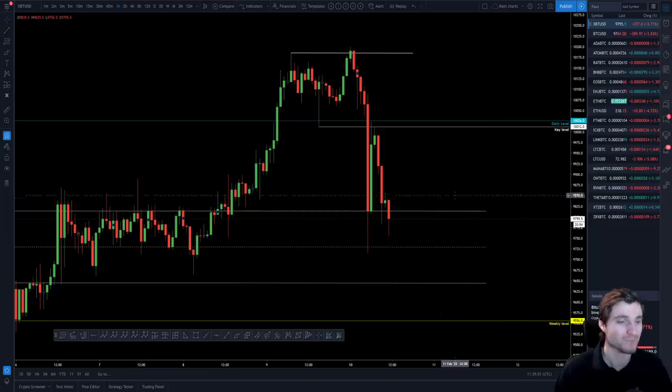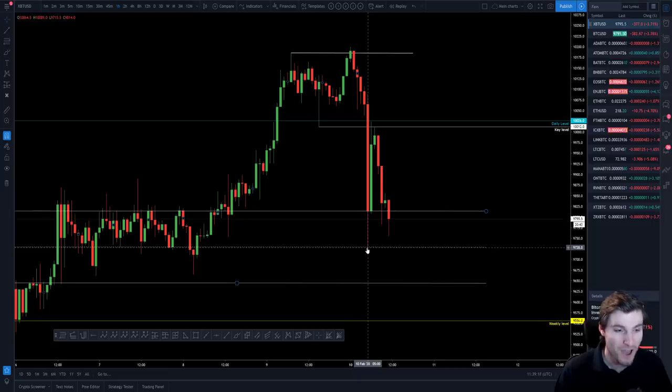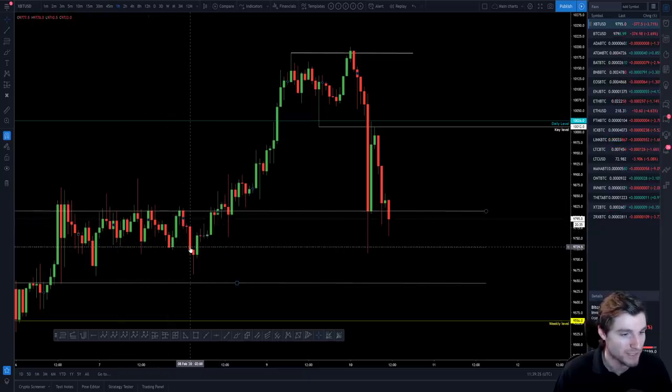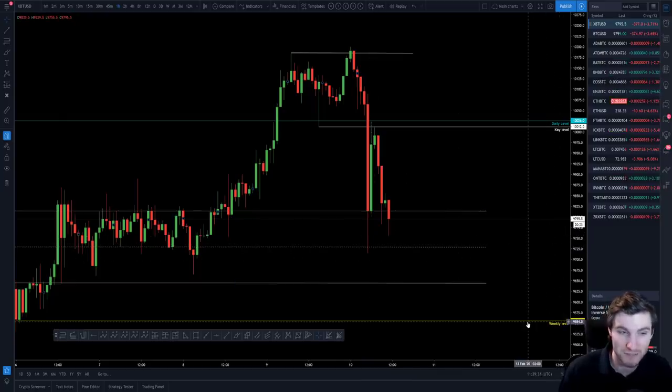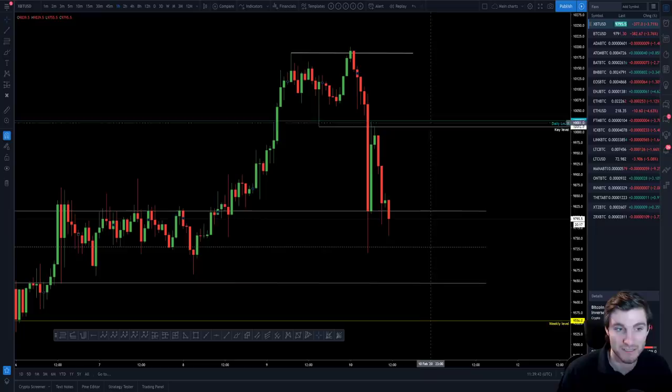In terms of support, you have this old channel — which I was trading very nicely — with the middle sitting at around $9,725. The very low support comes in around $9,500, and then $10,000 as resistance. Those are your three key levels. Until you can reclaim that $10,000 resistance as support, you could say the outlook is bearish.